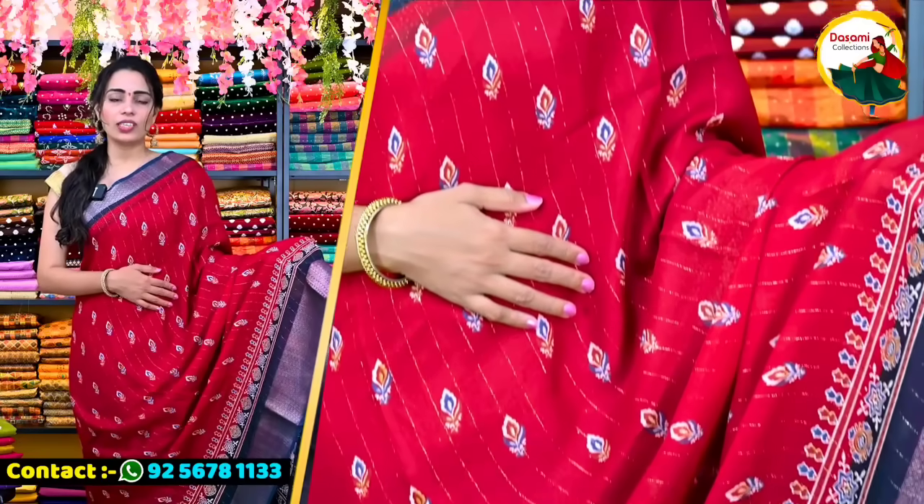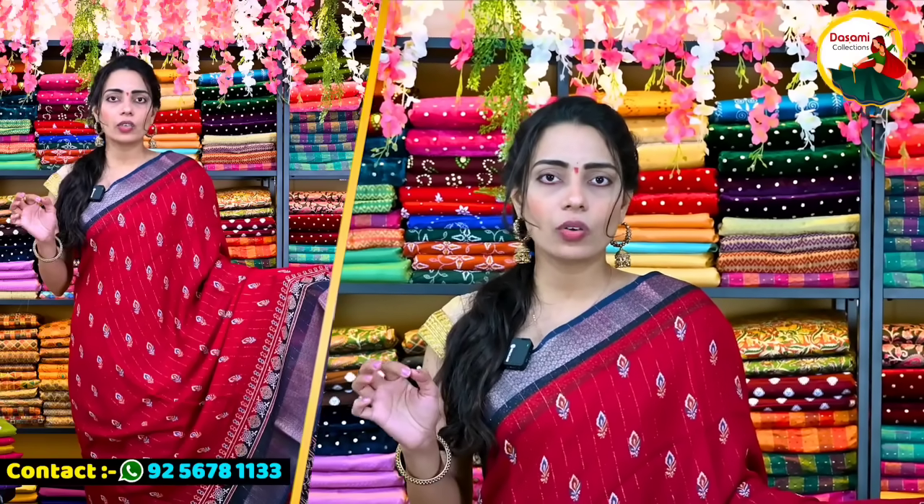This is a Dola Silk fabric. The first piece is very lightweight. This fabric is almost $1,000 in the market.